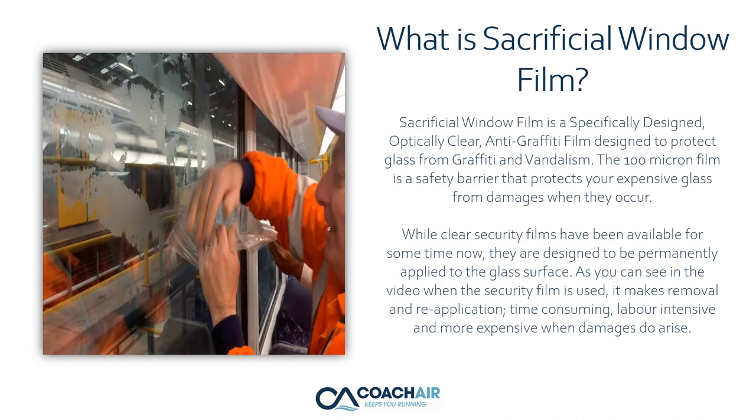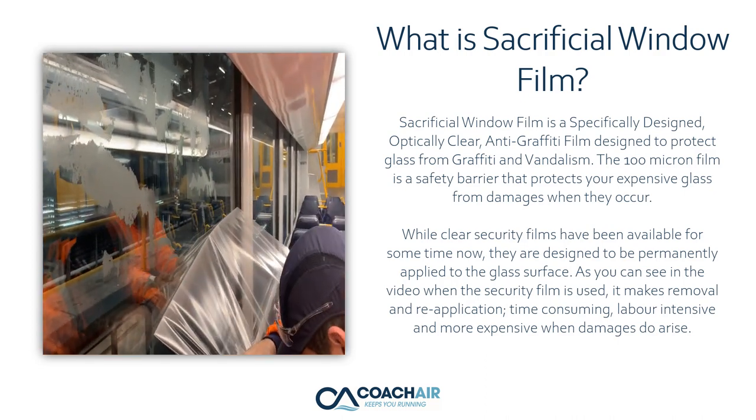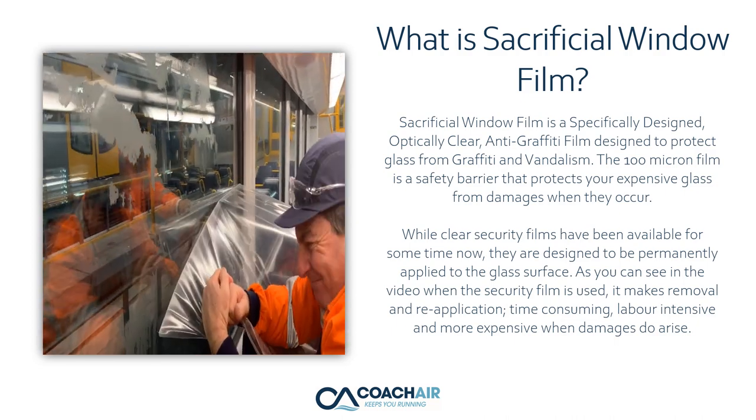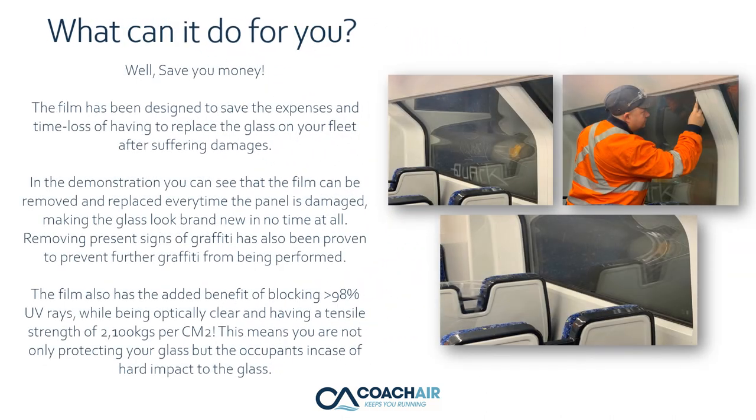As you can see in the video, when permanent security film is used, it makes removal and reapplication time-consuming, labor-intensive, and more expensive when damage occurs. Sacrificial window film has been designed to save the expenses and time loss of having to replace the glass on your fleet after suffering damage.